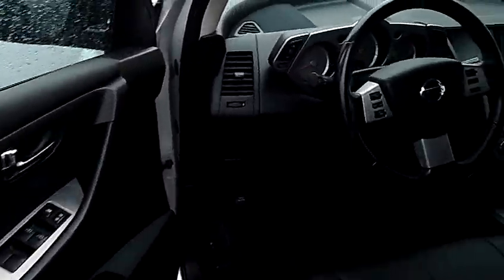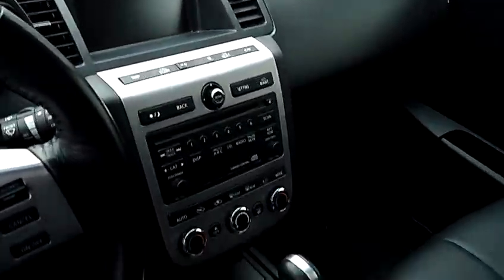It also has power windows, power door locks, power seats, navigation, and a single disc CD.